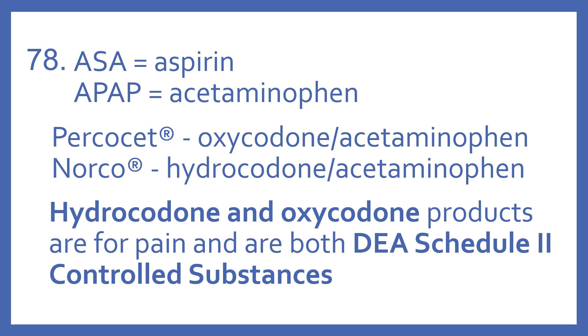Norco is Hydrocodone with acetaminophen. All Hydrocodone and Oxycodone products are for pain and are both DEA Schedule II controlled substances.